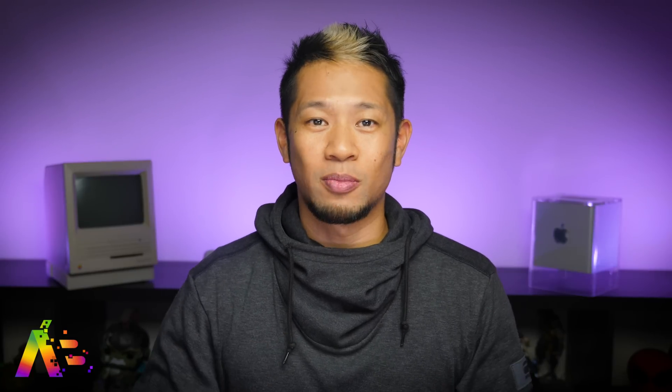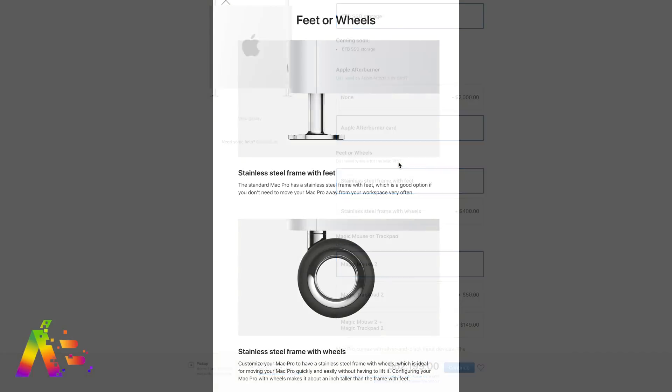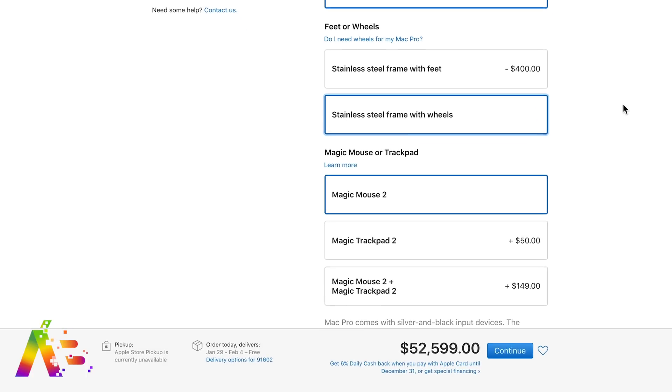No surprise, this isn't for everyone. But it gets even better — when I was configuring one, there was an option for feet or wheels. If you want the add-on for wheels, it will cost you an additional $400. People, the wheels on a Mac Pro cost $400. So let me correct myself: the top of the line fully maxed out Mac Pro with wheels will cost $52,599. For reals? For those wheels? That's a bad apple.